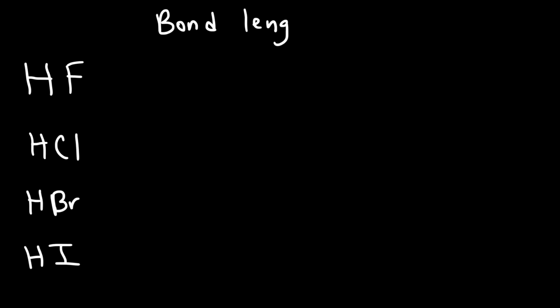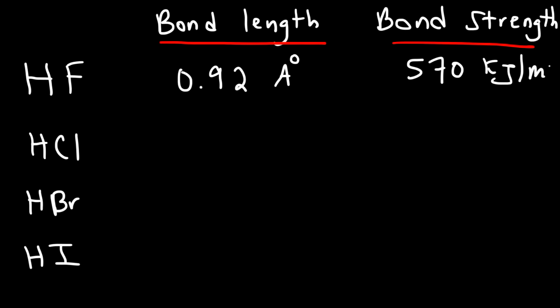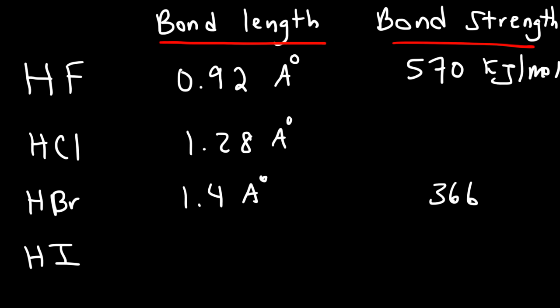Here's a table that summarizes this information. Let's look at all of the halogens attached to a hydrogen atom — the bond length and the bond strength in kilojoules per mole. For HF, the bond length is about 0.92 angstroms and the bond strength is about 570 kilojoules per mole. For HBr, it's about 1.4 angstroms and 366 kilojoules per mole. For HCl, it's about 1.28 angstroms and the bond strength is 432. And for HI, it's about 1.6 angstroms and the bond strength is 298.